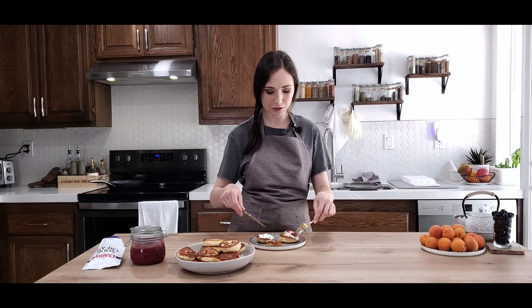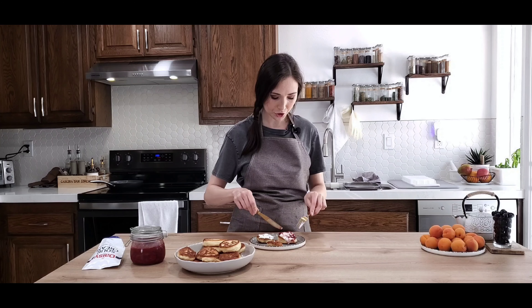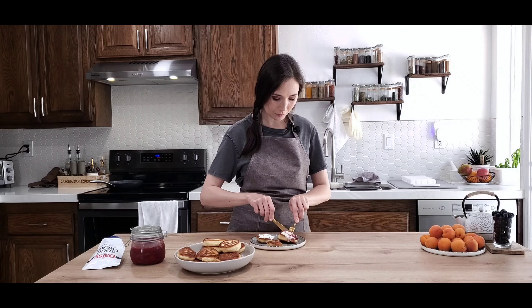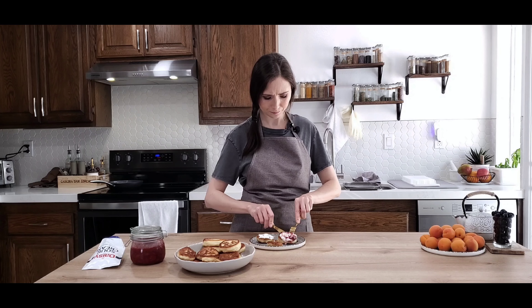Now we're going to taste the plain one with sour cream and strawberry jam. For the morning, this is the best breakfast ever for me — this is so good. It works every time.